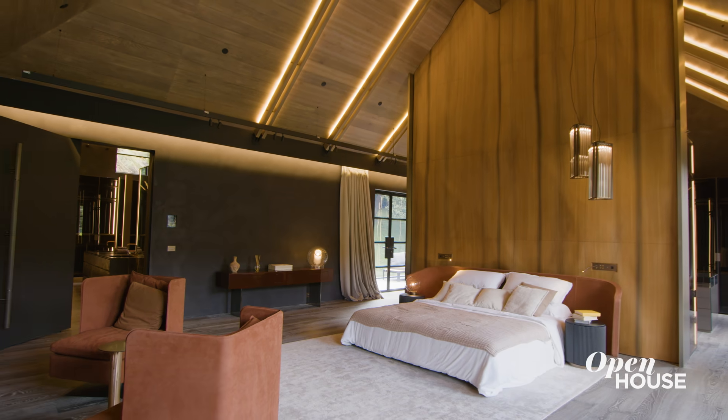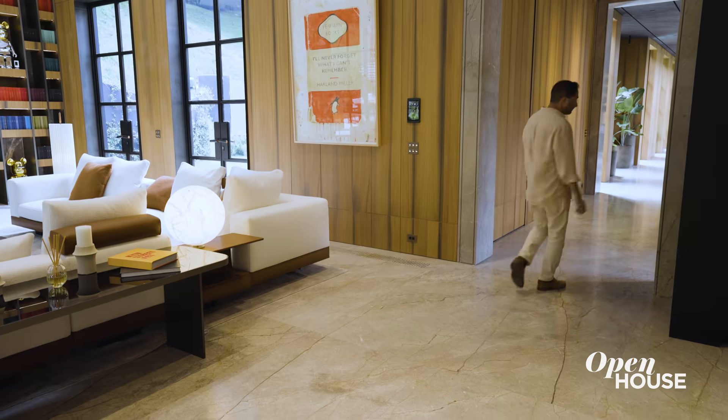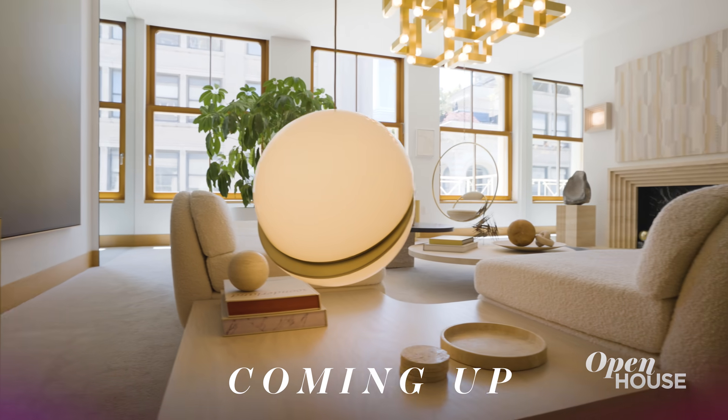I want to thank you so much for coming along on this tour. I know I get excited a lot, but this truly is the coolest house I've ever walked through. Coming up just after the break, a British design invasion at this innovator's illuminating Tribeca home.